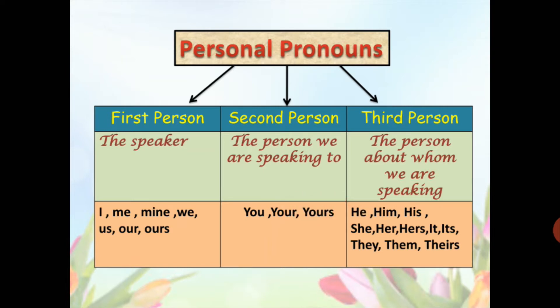Third person: the third person is the person about whom we are speaking. The pronouns used are: he, him, she, her, they, them, etc.